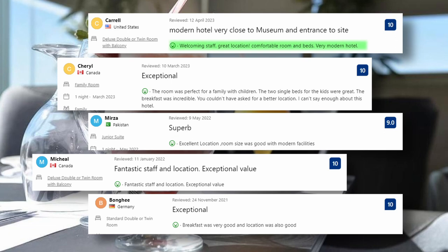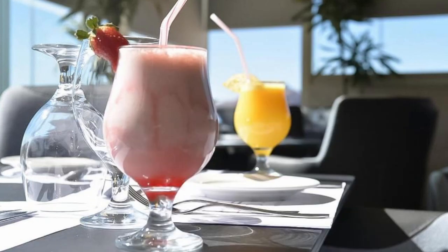And these are some of the visitors' comments: Welcoming staff, great location, comfortable room and beds, very modern hotel. Excellent location, room size was good with modern facilities. Breakfast was very good and location was also good. And for a negative comment: Wi-Fi could be better.